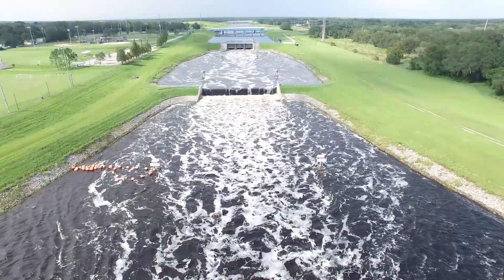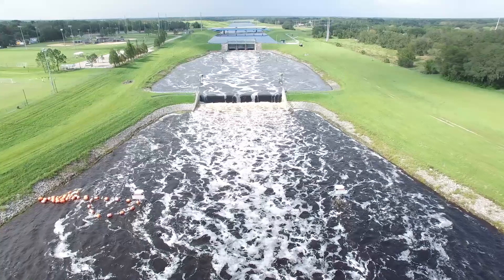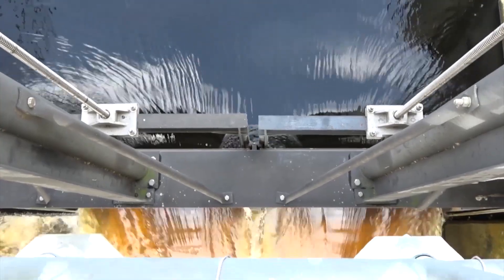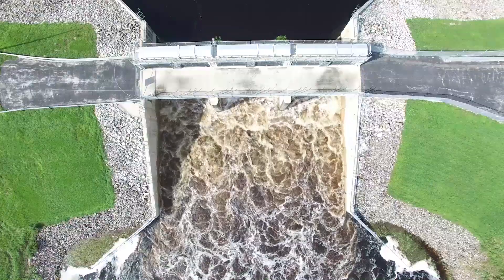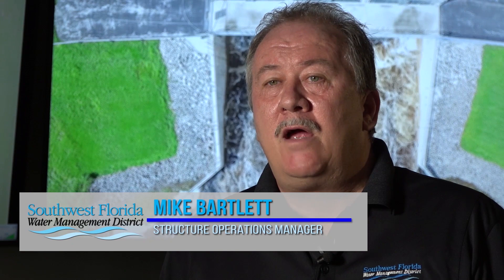When heavy rains from past hurricanes inundated the region, the Southwest Florida Water Management District was able to move massive amounts of water from the Hillsborough River by operating the Tampa Bypass Canal, also called the TBC, which is located in eastern Hillsborough County. The Tampa Bypass Canal was put in place to divert the Hillsborough River into McKay Bay during high water conditions to help alleviate flooding on the Lower Hillsborough River in the areas of Temple Terrace and Tampa.